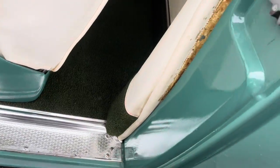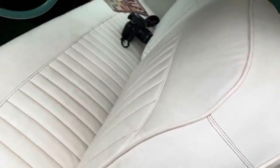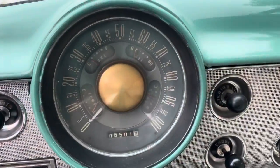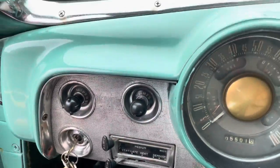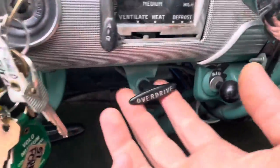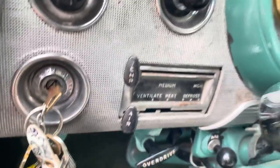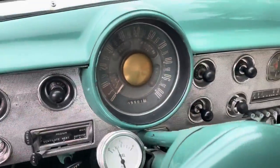Same thing on the driver's side — nice and dry, nice and solid. We believe this to be an original metal car, meaning all the panels are original to the car, which makes sense coming out of Arizona. It is an overdrive car — a three-speed on the tree — and the overdrive does work.